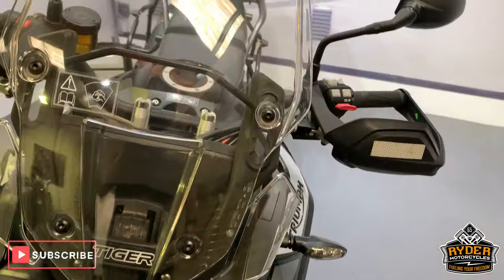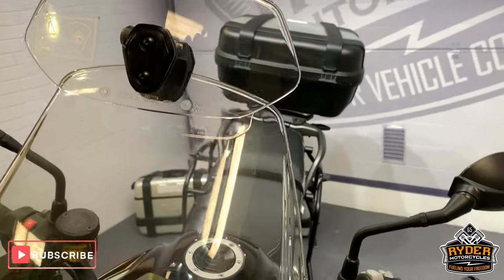So this has come into our showroom. It's been balloted and this is the last video that we do around the bike.